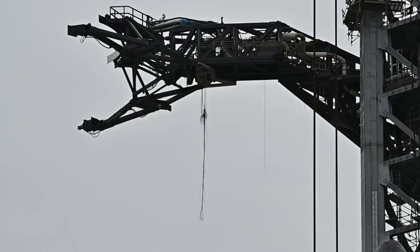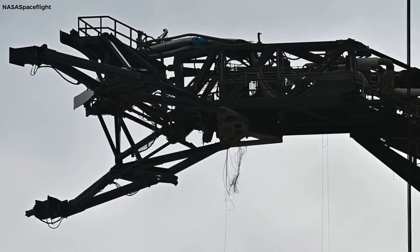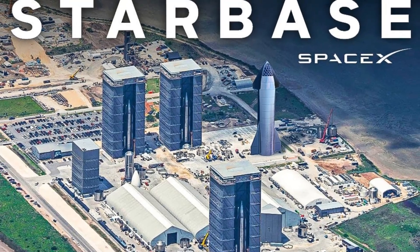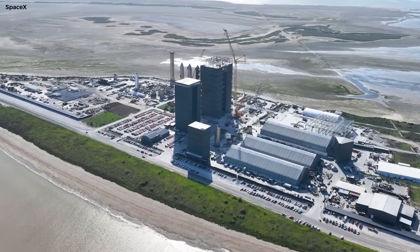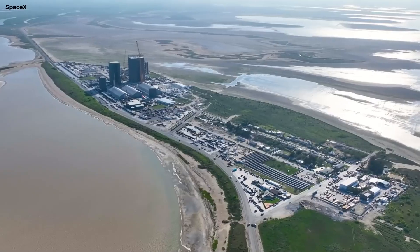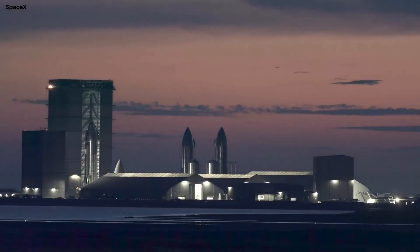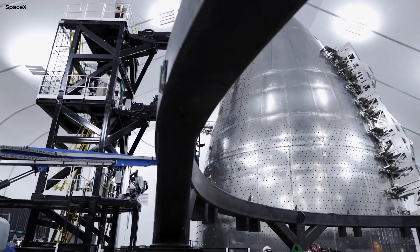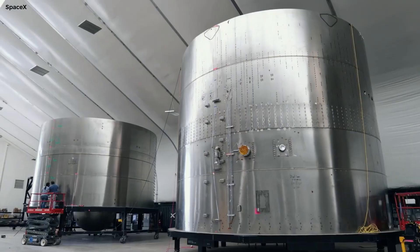The SQD arm is expected to be an improved version of the one used on Tower A, reflecting SpaceX's commitment to making the entire launch system rapidly reusable. The production site at Starbase is a hive of activity, constantly churning out Starships — a tireless endeavor exemplifying SpaceX's dedication to building the largest and most powerful rockets in history.